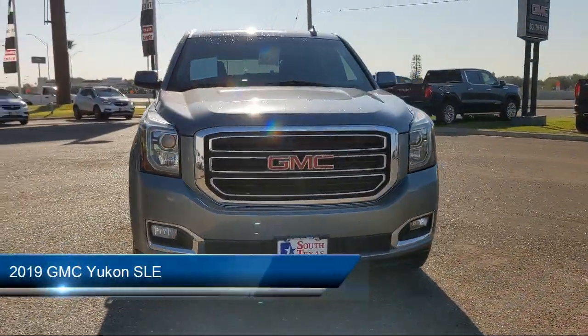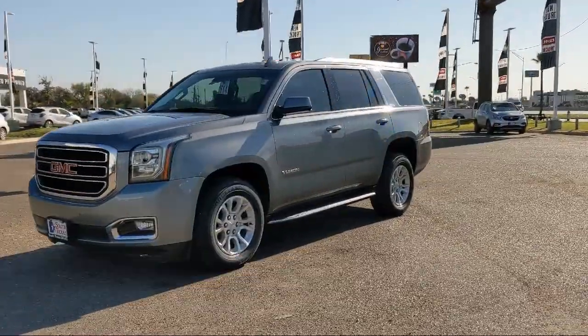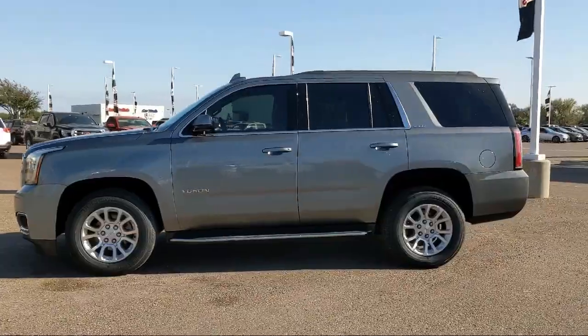It comes equipped with smart device integration, leather-wrapped steering wheel, premium sound system, Bluetooth smartphone integration, and privacy glass.